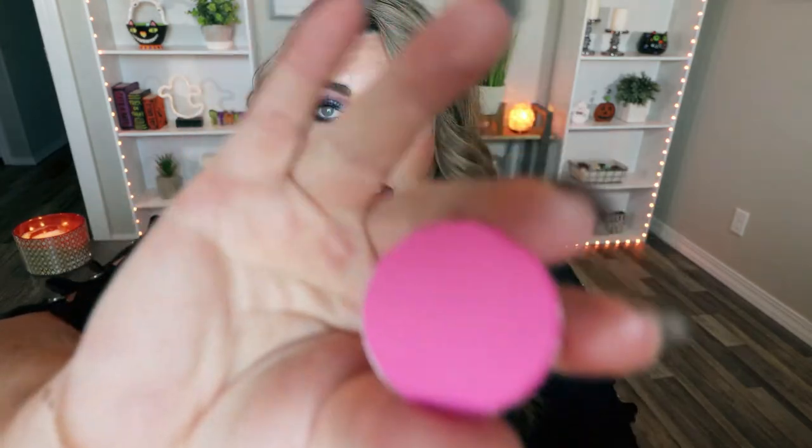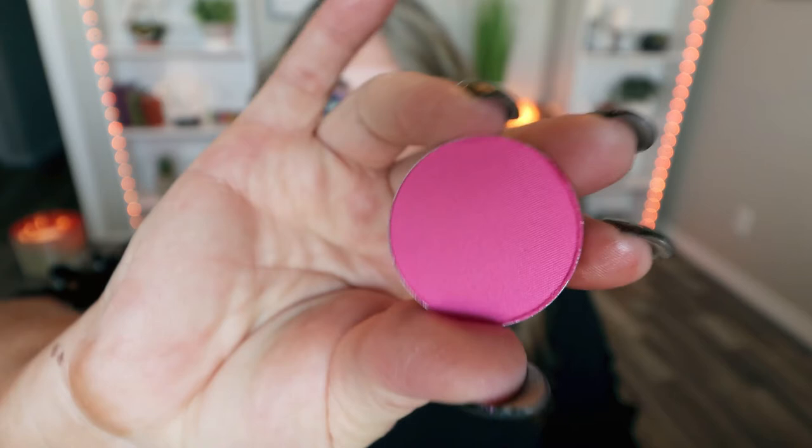Next up, it looks like we have an individual blush refill. Ofra sells Z palettes or magnetic palettes that you can fill with these individual blushes — I believe they have individual shadows as well. I don't own their Z palette but I do have a Z palette, so I'll probably just pop this blush into one. This is a really really pretty color — kind of that watermelon pink, or bubble gum pink. It is so soft and beautiful. This is in the color Pink Lady, and it's really really pretty.